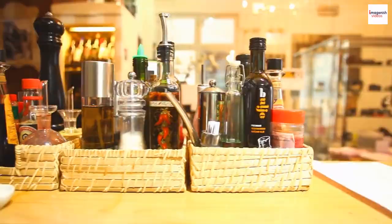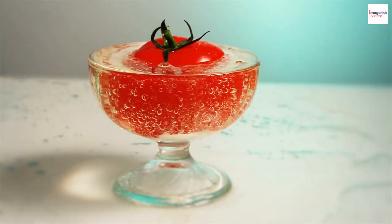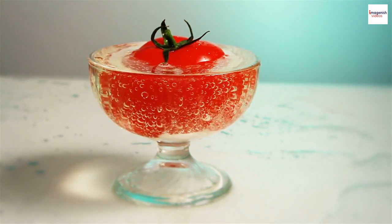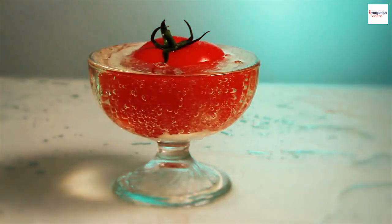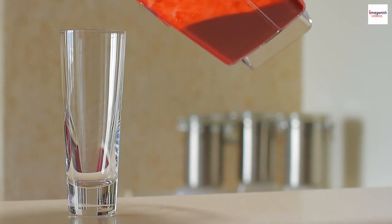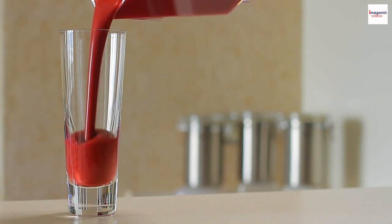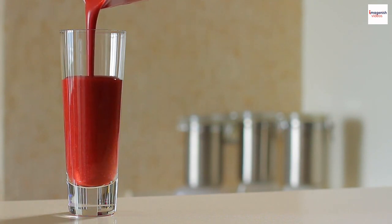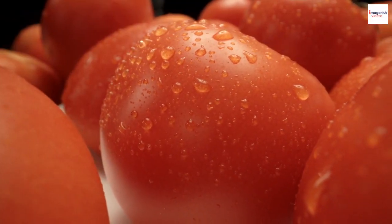Now let's talk ingredients. Of course tomato juice is a key player, but did you know that the choice of vodka can significantly impact the flavor? Some prefer a neutral vodka while others opt for pepper-infused vodka to intensify that signature kick. The Bloody Mary isn't just a tasty cocktail — it's also somewhat of a health-conscious choice. With tomato juice as its base, this drink packs in essential vitamins and antioxidants. It's like a liquid salad with a kick.